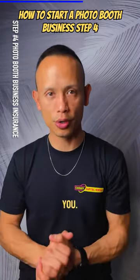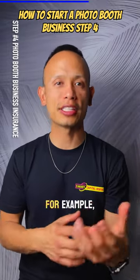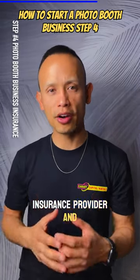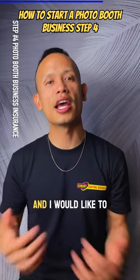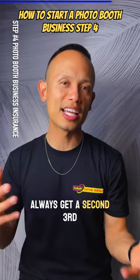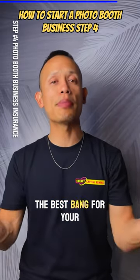Another thing you can do is if you have insurance already — say for example house insurance, renter's insurance, or any type of insurance — check with your current insurance provider and ask them: do you also offer business insurance? I'm a photo booth business and I would like to insure some of my equipment. I recommend you do that as well. Always get a second and third quote to make sure you're getting the best rates, the best deal, the best bang for your buck.